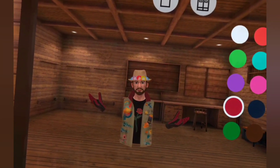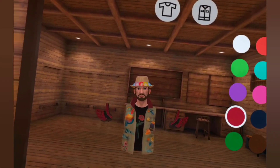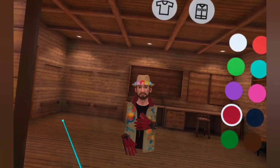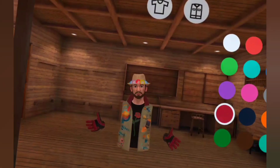Hi everyone, welcome to Real VR Fishing. Today we are looking at the new update — two new locations in US West. So without further ado, let's go and check it out.